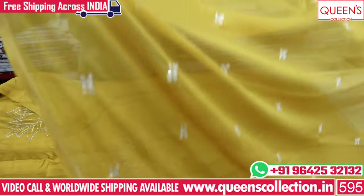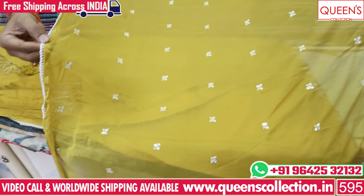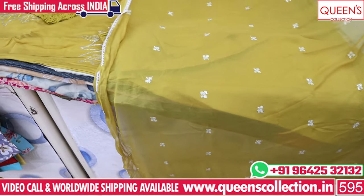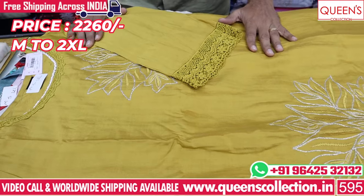100% chiffon fabric with embroidery boots. We have four sides with this lace. We also have a lot of compliments. The price is only 2260, with sizes M, L, XL, XXL — 4 sizes available.